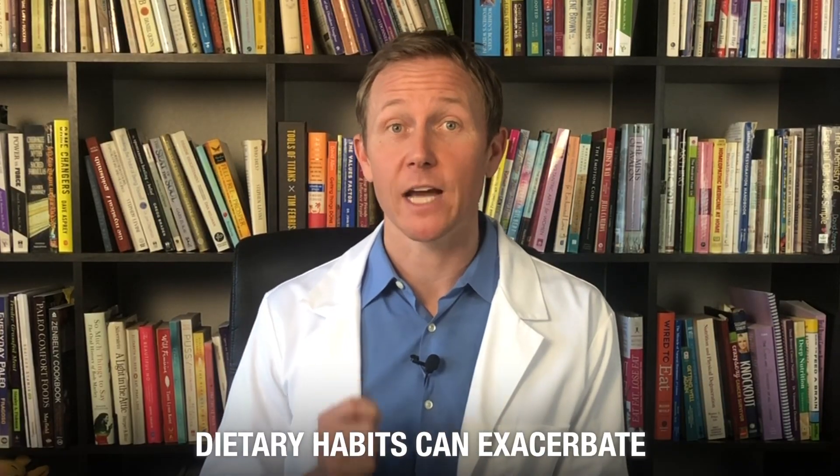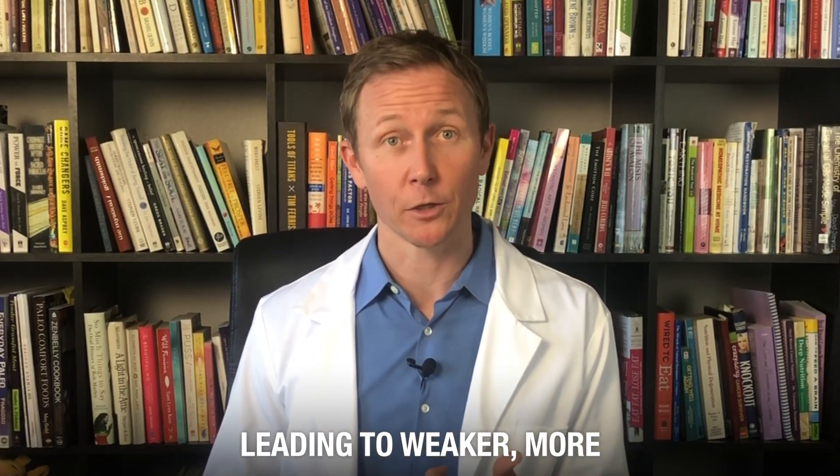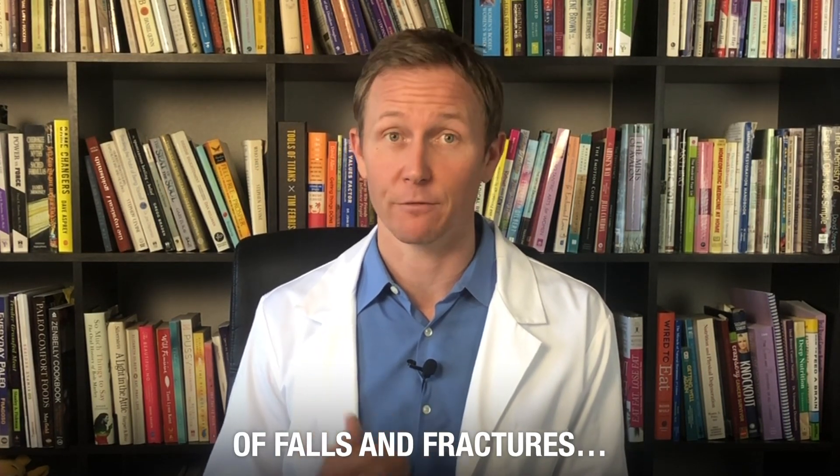Not only this, but certain dietary habits can exacerbate the loss of bone mass, leading to weaker, more brittle bones, putting individuals over 60 at an even higher risk of falls and fractures.